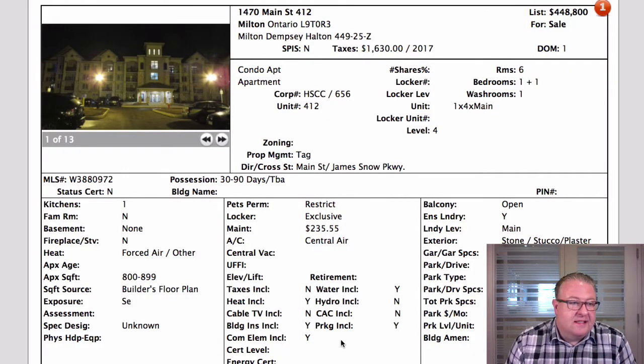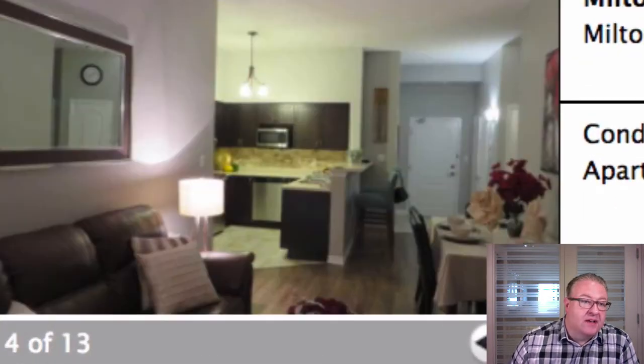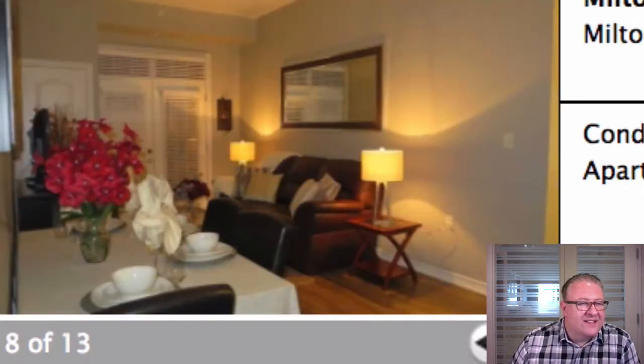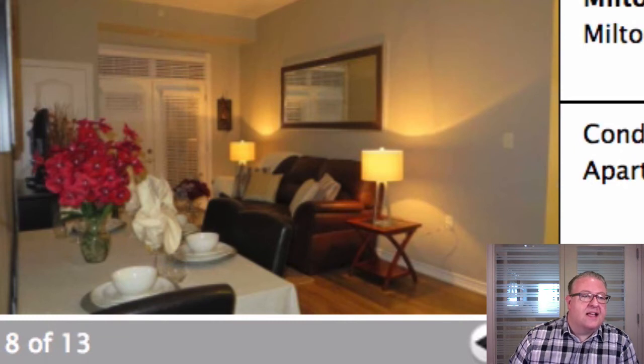There are a couple of examples in today's list of places that could really use good photos. First of all, I think the price is a little bit high on this one at Courtyards on Main. It's a good location - easy highway access - but that's a blurry picture taken at night. And it's staged with little teacups and things like that. I don't think that's the way the target audience of this home lives.